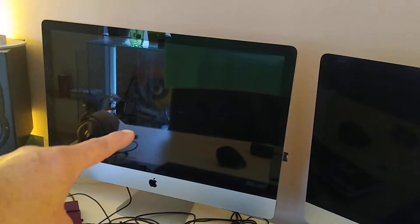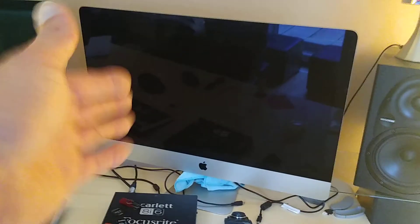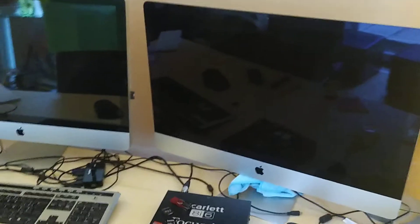This Macintosh here I repaired, and right now it's not worth much. This is from 2009, and all the videos that I make, I make on this Mac. This one I have to repair and fix.